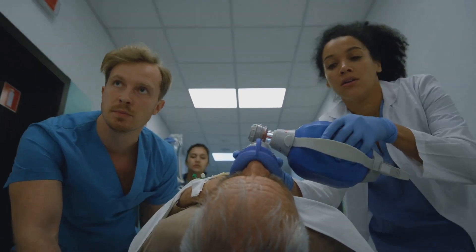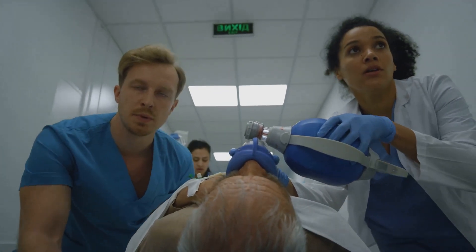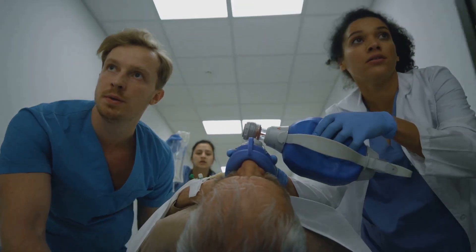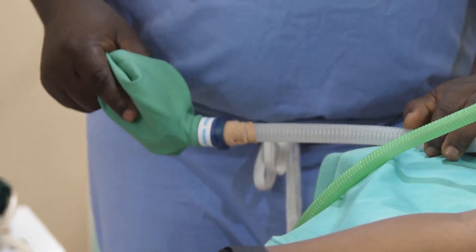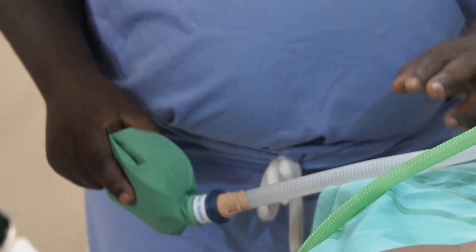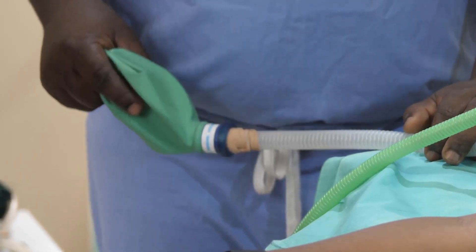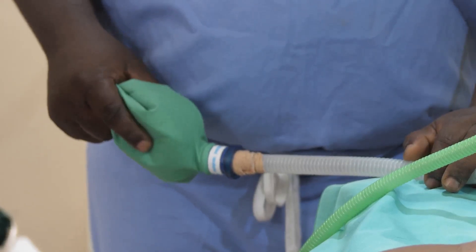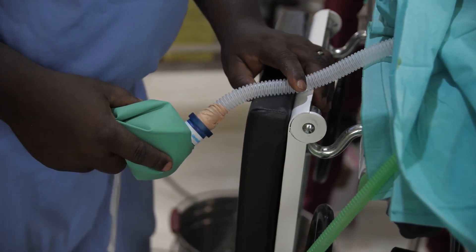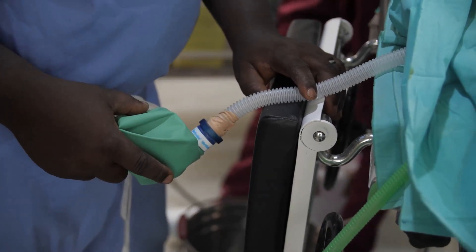If any part fails — whether it's a blocked filter, a disconnected hose or a malfunctioning alarm — the consequences can be severe. That's why vigilance and a methodical approach are so important. Any malfunction in this complex system can have serious consequences, potentially putting a patient's life at risk. It's not just about following a checklist; it's about understanding the significance of each step and being prepared to act quickly if something isn't right. That's why we carry out these meticulous checks every single time, to eliminate risks and ensure patient wellbeing.